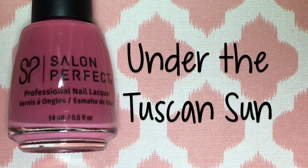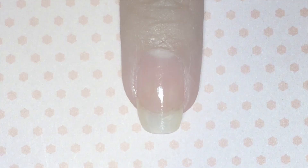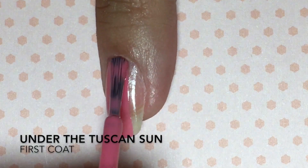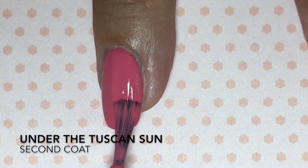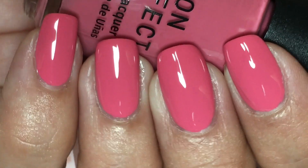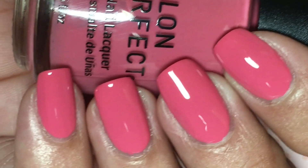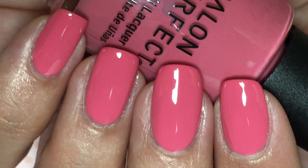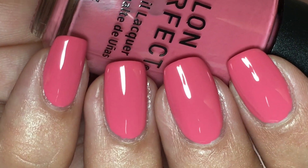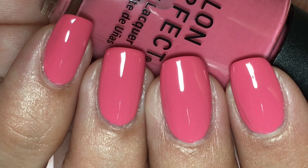Under the Tuscan Sun is a rosy berry mauvey perfection of a polish. Oh my gosh, be still my heart — this color was super pigmented, absolutely delicious, buttery and smooth. It was almost opaque on the first coat, but I added a second coat just to make it a little bit brighter. Make sure you don't overload your brush because it is a little bit watery — just do one thin medium coat and it'll be perfect.